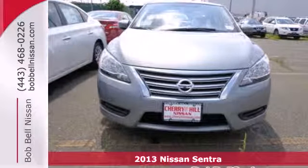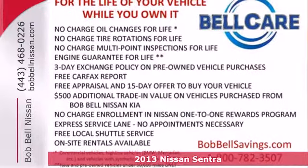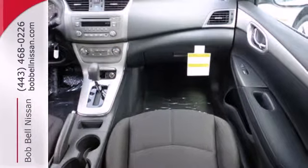Here's a 2013 Nissan Sentra. It's a practical, roomy, and economical sedan. This vehicle has a smoothness that leaves you feeling it's worth more than its price.